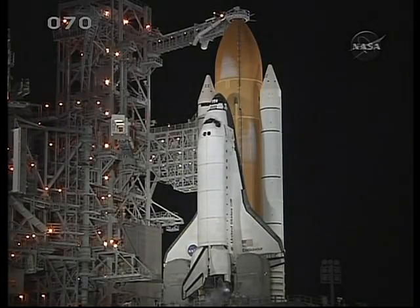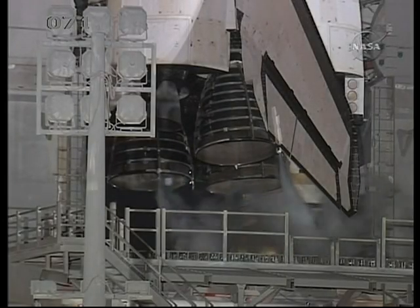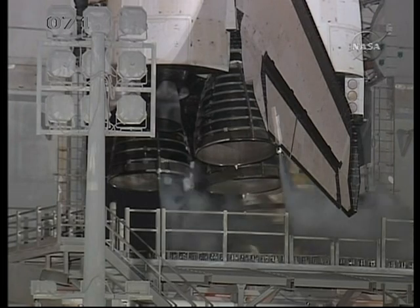Terry Virts has been given the go-ahead to start the auxiliary power units. The APUs provide pressure to the shuttle's three hydraulic systems, which move the main engine nozzles and the aero surfaces on the shuttle. T-minus 5 minutes 55 seconds and counting.